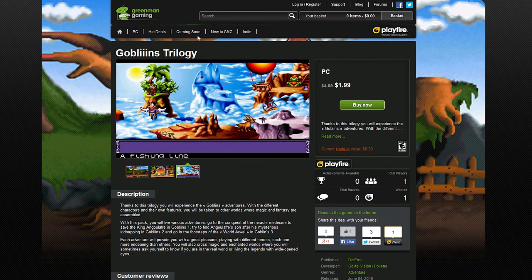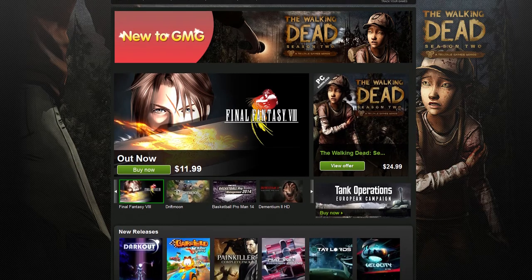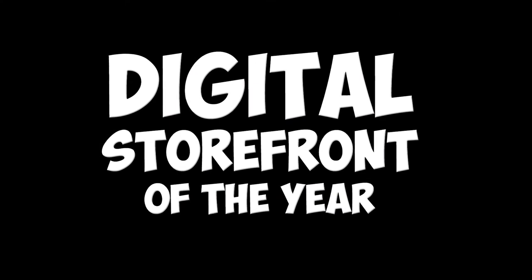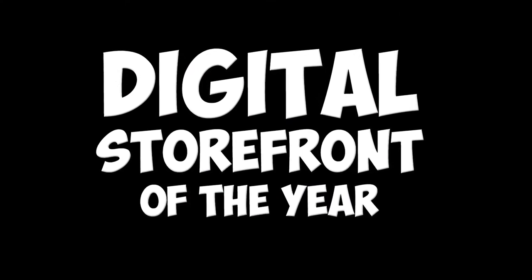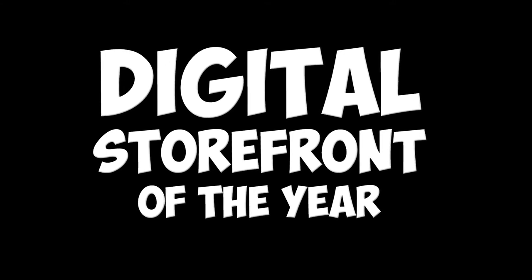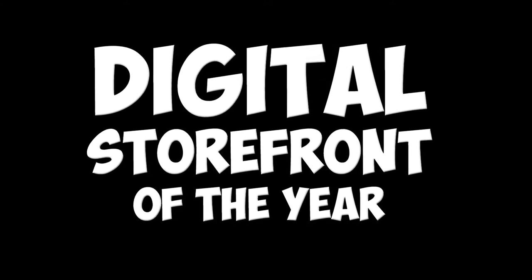It doesn't matter what year it is, I never buy a game anymore without first checking the price on GreenManGaming.com. And that is why it is my digital storefront of the year for 2013. While GreenMan does take the overall category for its amazing prices, I have to mention another site that came along this year that really deserves your attention.